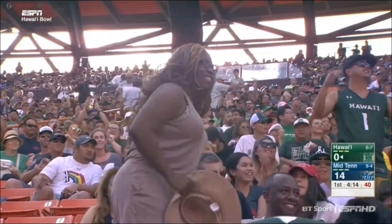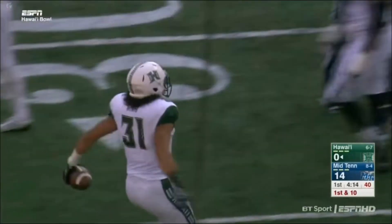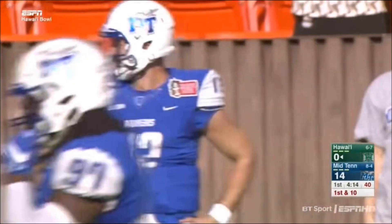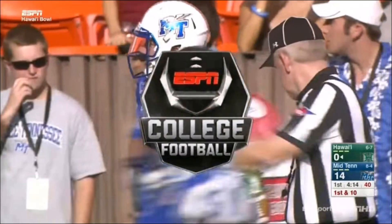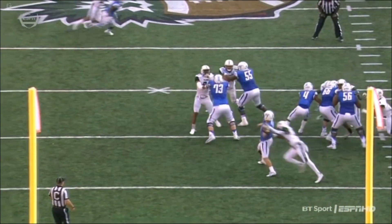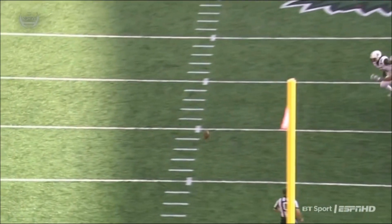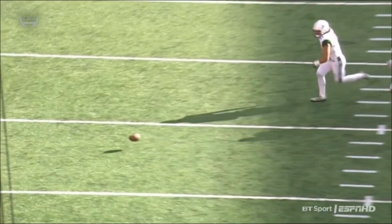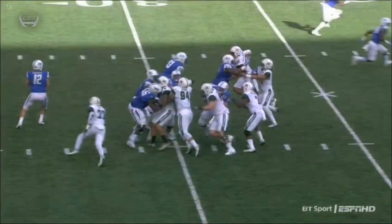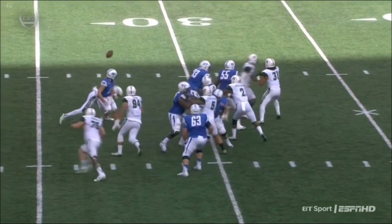Smart dive by Jelani Tavai. That's the first time they were able to get any pressure on Brent Stockstill. He wanted to throw the ball on the first pump, couldn't get rid of it, had to pull it back down. Didn't have that protection he's had the entire game. Ikemo Keke comes around the left side and forces the ball out with a perfectly timed hit — just concentration and hustle. Hawaii converges on it and makes something happen. That's the biggest play of the game for Hawaii.